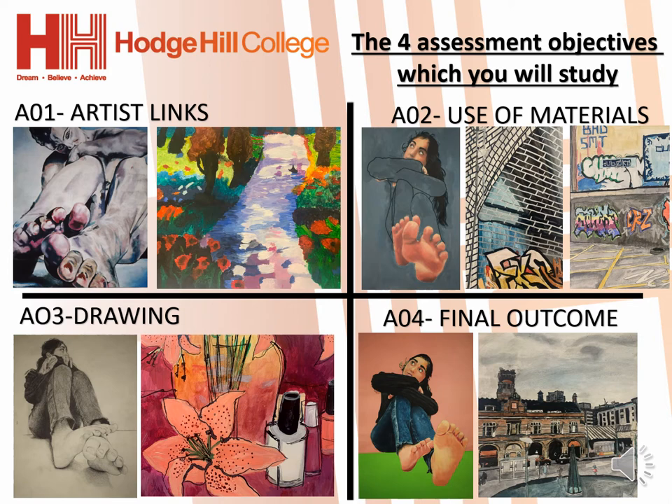AO4 is your exam piece. You will be given 10 hours to complete your final outcome over 2 school days.